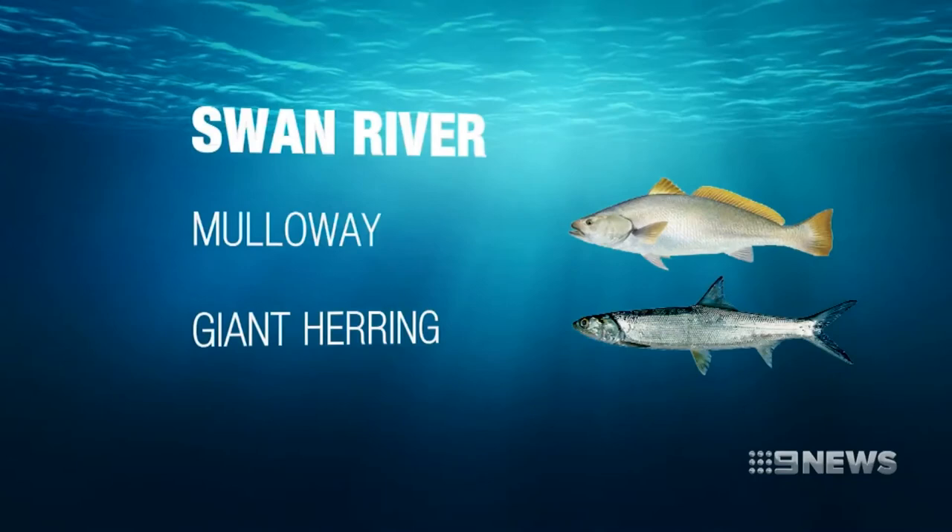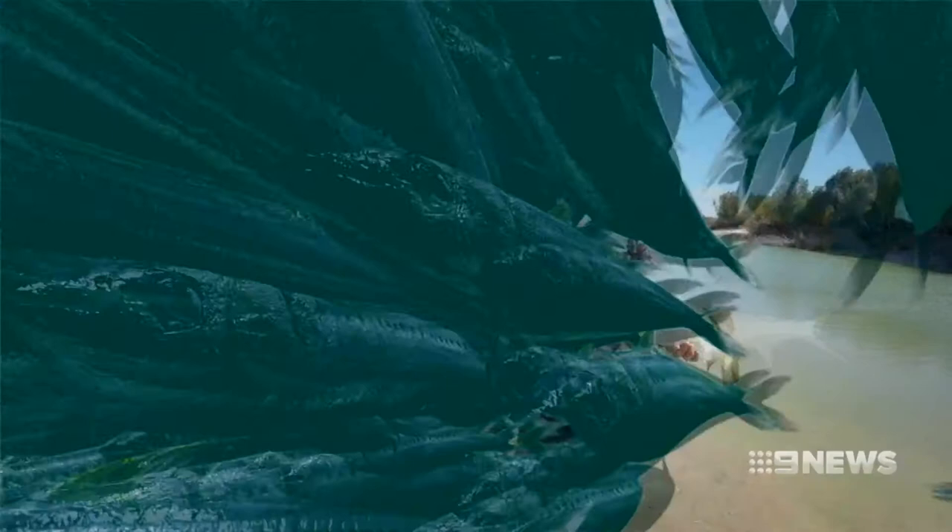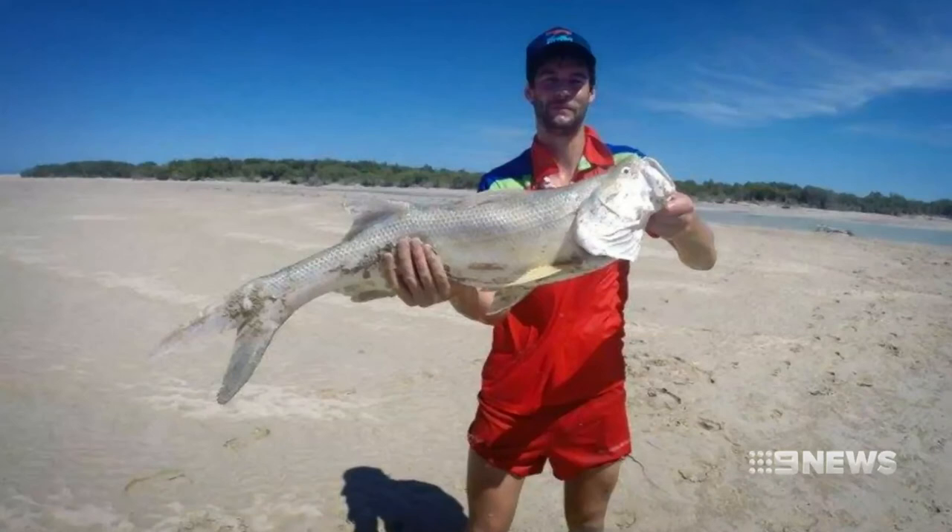Mulloway are starting to move up the river, with the odd smaller fish being picked up on lures. And there's also been a few giant herring caught this week. Up in our north-west, the creeks from Karratha all the way to Broome are firing with mangrove jacks, threadfin salmon and barramundi all biting as the water temperatures start to rise.